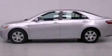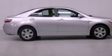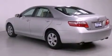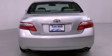Features include air conditioning, a split folding rear seat, cruise control, a CD player, a passenger side vanity mirror, an anti-lock braking system, side impact airbags, full power accessories, a rear window defroster, and a power driver's seat.